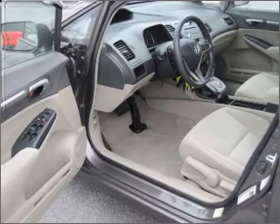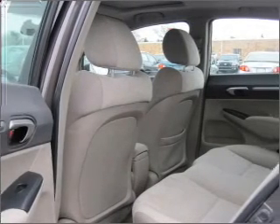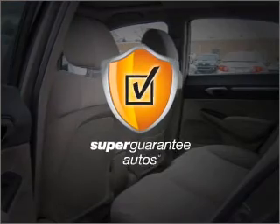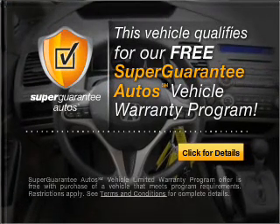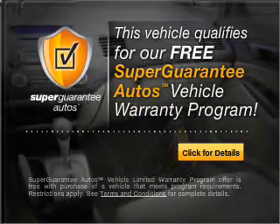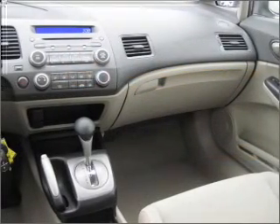With an efficient four-cylinder engine connected to a smooth-shifting five-speed automatic transmission, this vehicle qualifies for our free Super Guarantee Autos Vehicle Warranty Program. Buy a vehicle and get a free warranty from us, only at everycarlisted.com.